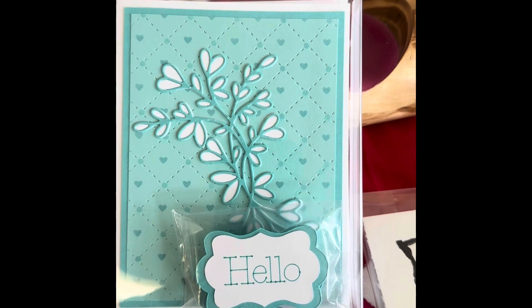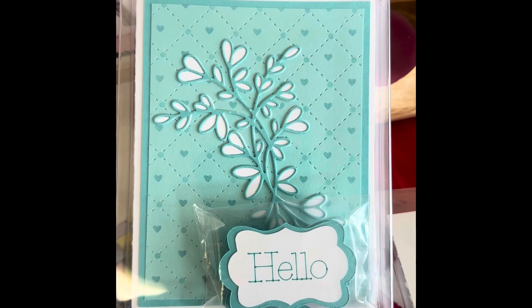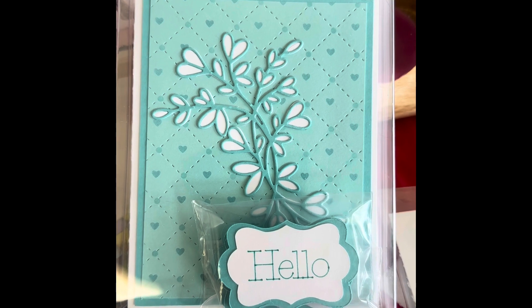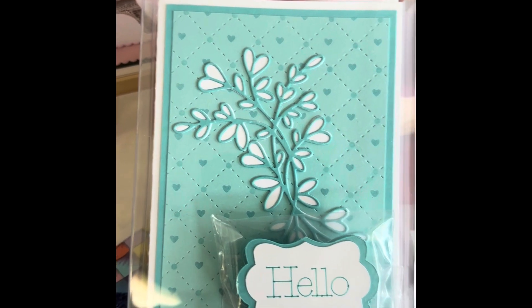Hi, this is Jane with Huggin' an Envelope with another Sneak Peek Friday. So last week I showed you the background I was working on, and this week I'm showing you the finished cards that I made. And they are a gift set.